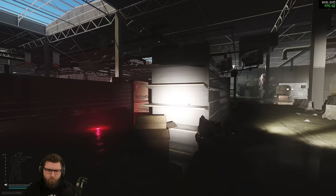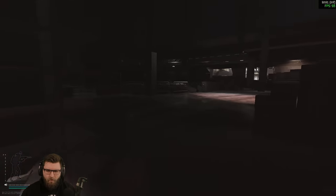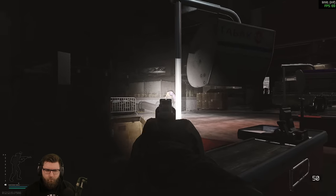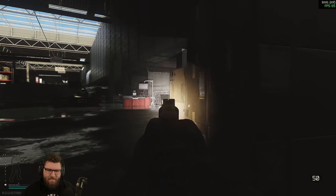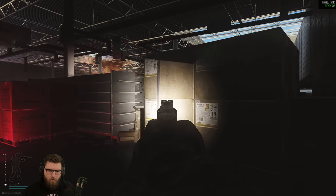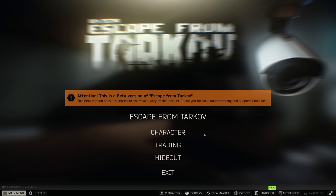Hey, what's going on guys, welcome back to the channel for some more Escape from Tarkov. In today's video we are talking about the revolvers that were just added to the game in patch 12.12, and I'm going to give you guys my impressions on the weapons that were added and the 357 round in general.